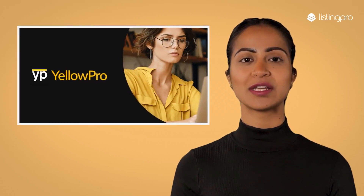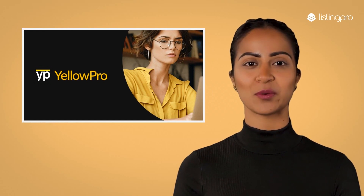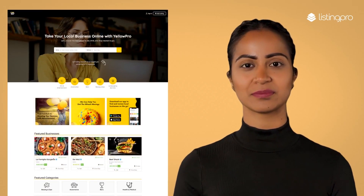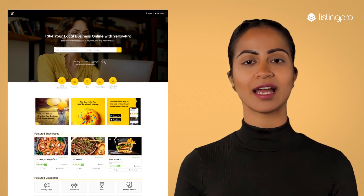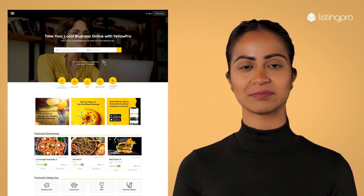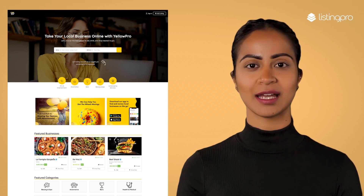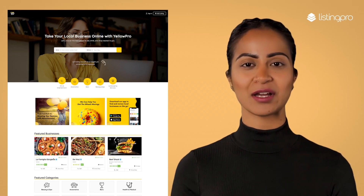Hi, I am excited to introduce you to Yellow Pro, a free directory demo add-on for Listing Pro WordPress directory theme. Listing Pro is an end-to-end WordPress directory solution with no paid plugins required. Yellow Pro will help create a local directory website inspired by yellowpages.com.